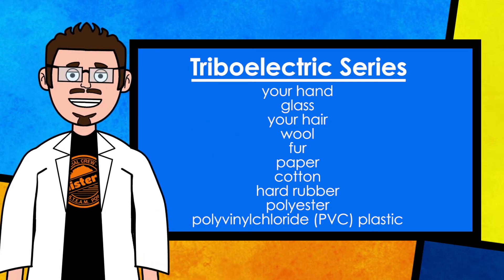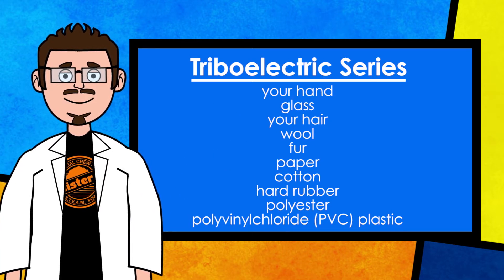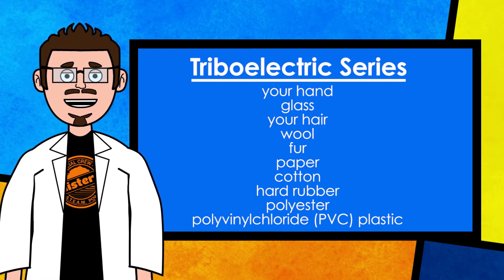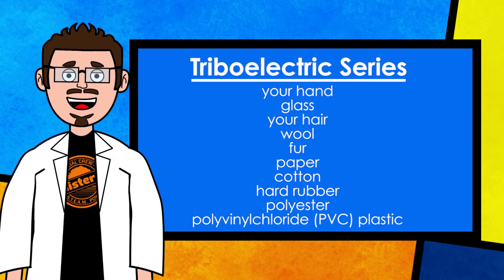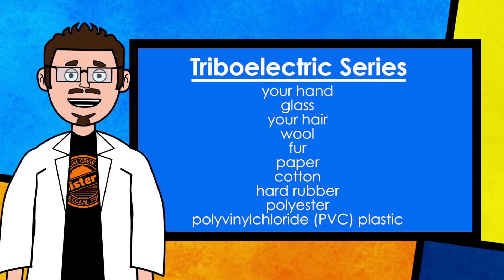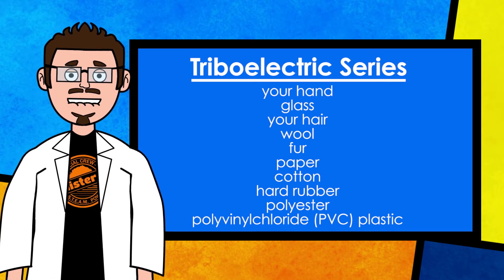If we choose two objects from the list and rub them together, we'll create a static charge. Under the right conditions, the material higher on the list will give up electrons and become positively charged. That also means that the object lower on the list is collecting electrons and becomes negatively charged.